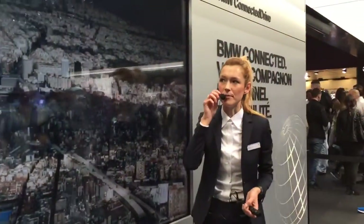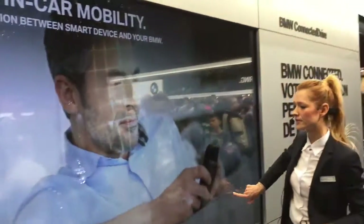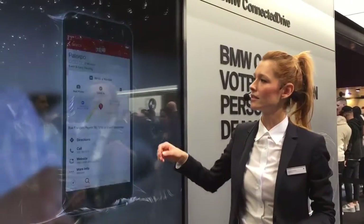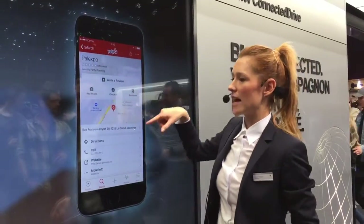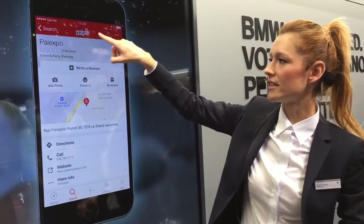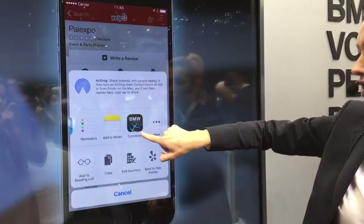All of this is seamless now — we don't need a cable to connect our smart device with our BMW. And if you're looking for a restaurant or a shop, you just use an external application like Yelp, for example, and you share this information with BMW Connected.